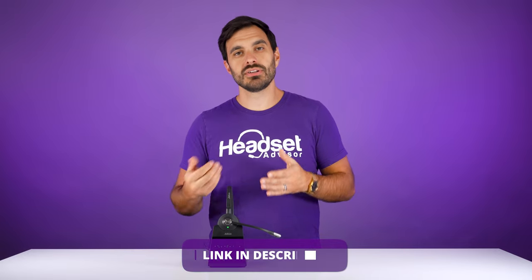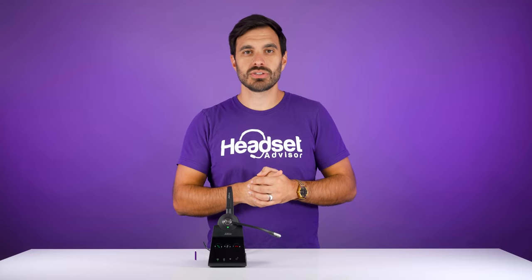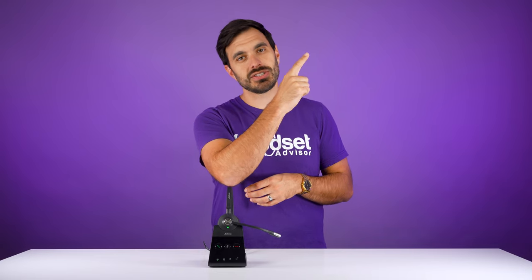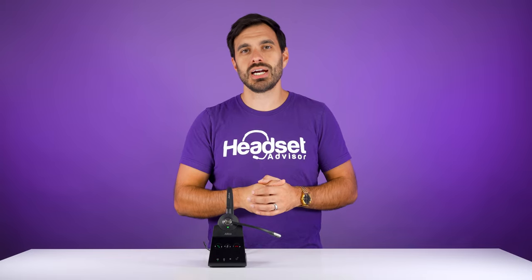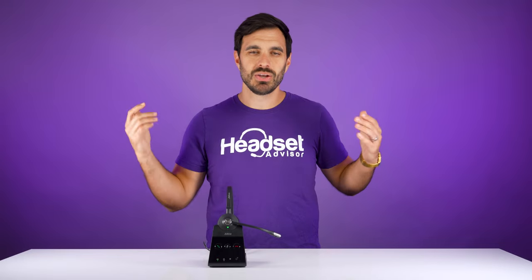If you're interested in learning more, check it out on our website with the link in the video description below. If you want to check out the Jabra Engage 55 headset that connects to just the computer, check out that full in-depth review we did. Make sure you like this video and subscribe so you don't miss out on future reviews. Thanks a lot and we'll see you on the next one.